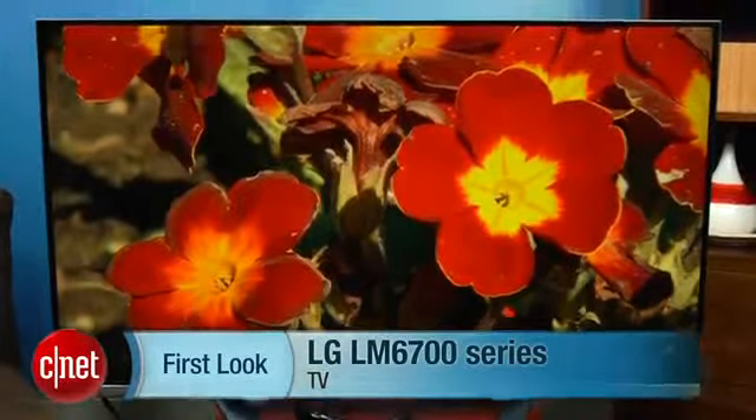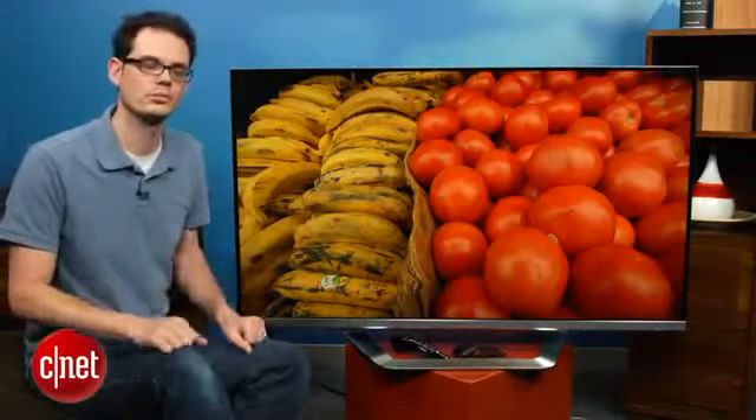Hello, I'm David Katzmeyer with CNET and I'm sitting with the LG LM6700. This is a 55-inch LCD TV. There's also a 47-inch member of the series, and this review will apply to both.